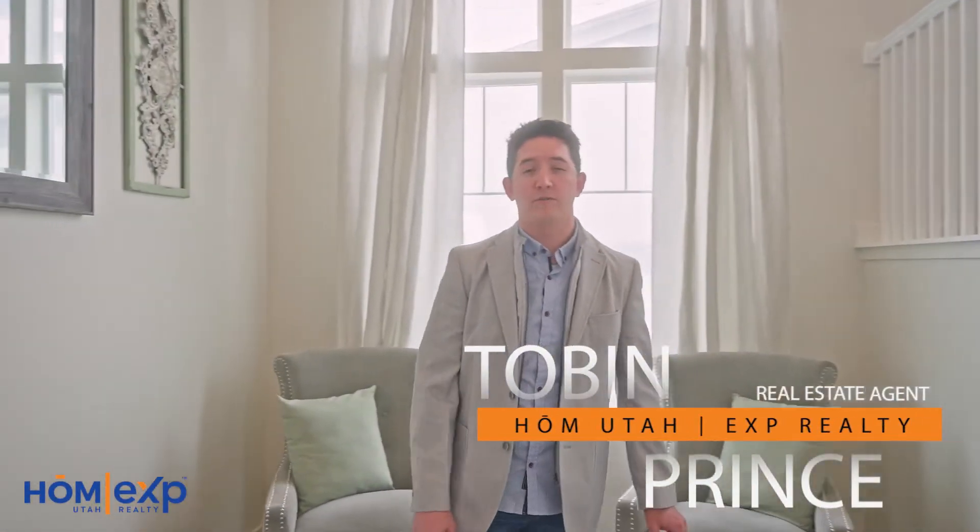We're here in the Highland Subdivision in West Jordan, Utah in a beautiful two-story single-family home. Let's go check it out.